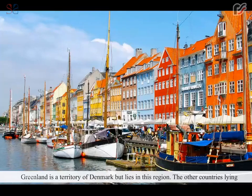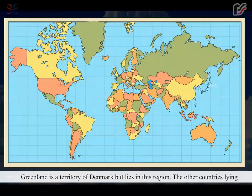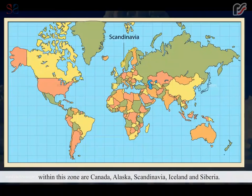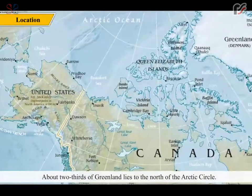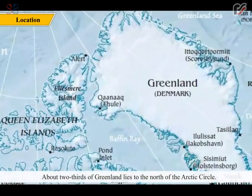Greenland is a territory of Denmark but lies in this region. The other countries lying within this zone are Canada, Alaska, Scandinavia, Iceland and Siberia. About two thirds of Greenland lies to the north of the Arctic Circle.